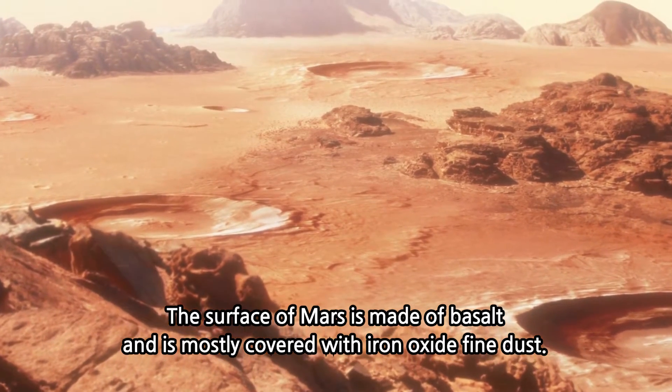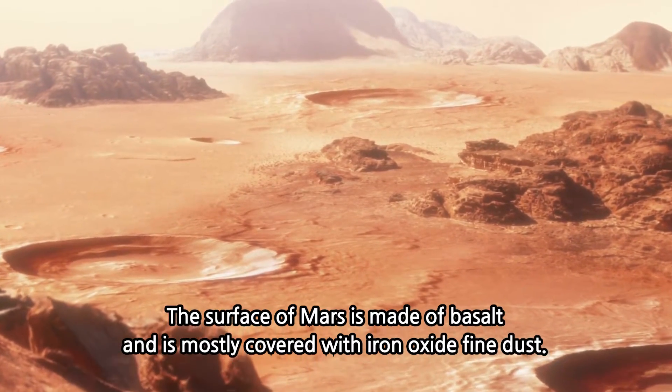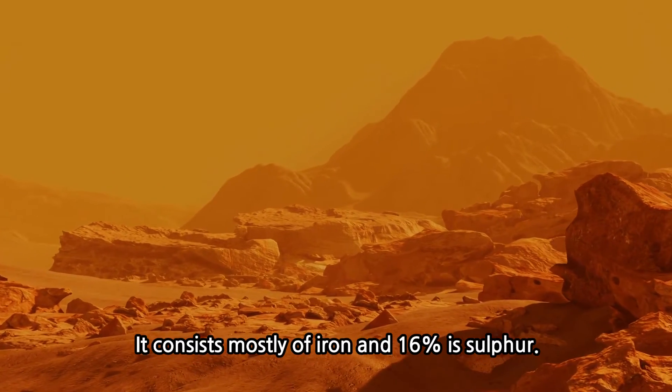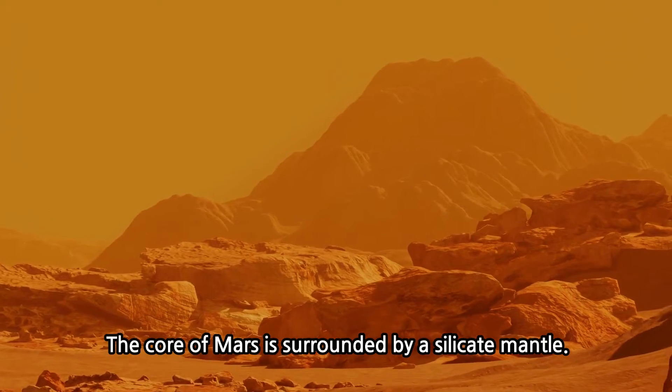The surface of Mars is made up of soil and is mostly covered with iron oxide fine dust. It consists mostly of iron, and 60% is sulfur. The core of Mars is surrounded by a silicon mantle.